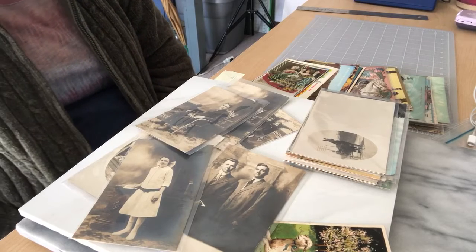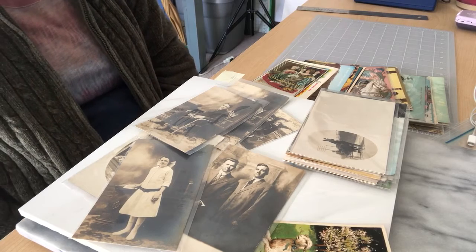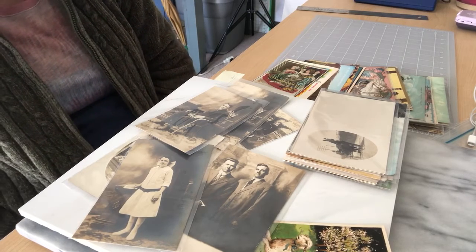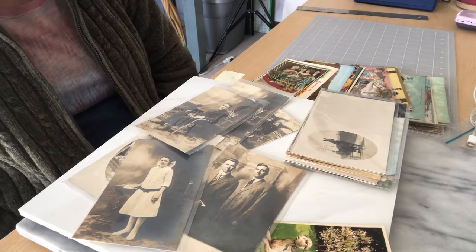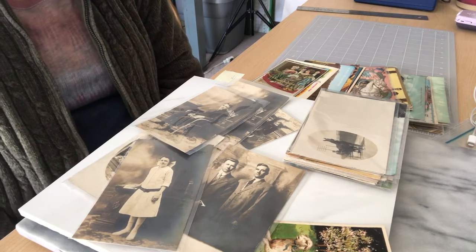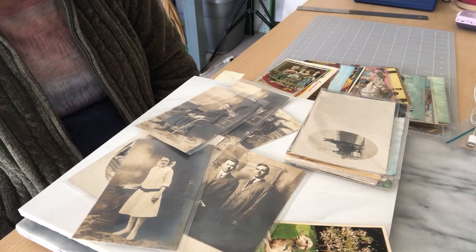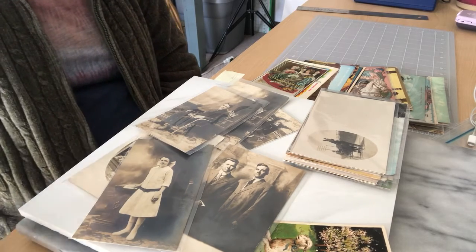Hi, this is Connie and welcome to my channel Thrifty Gal Collectibles. Today's video is going to be about postcards that I have listed on my eBay ID CMP Twig. If you happen to like this video, please hit the subscribe button and you'll be notified when I post new videos.